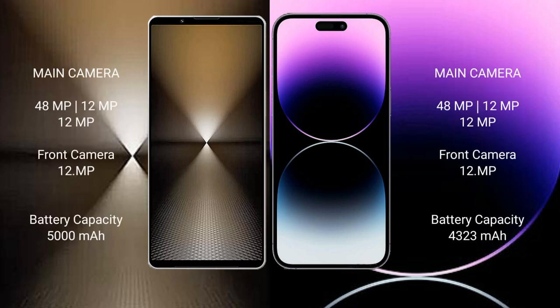Sony Xperia 1 Mark 6 features a triple rear camera setup: 48 MP main, 12 MP, and 12 MP lenses, with a 12 MP front camera.